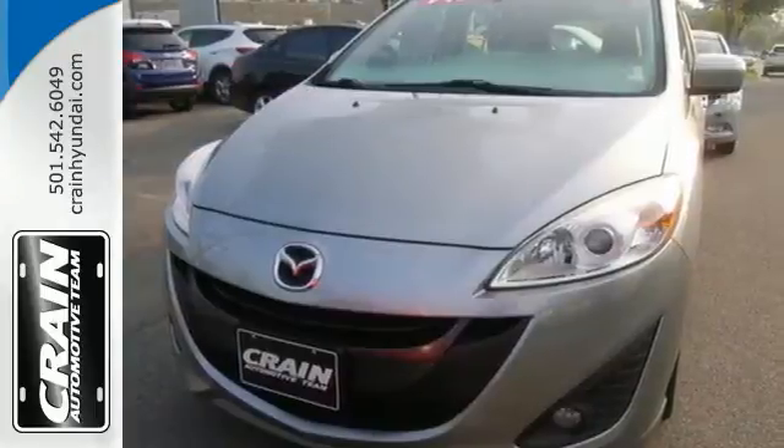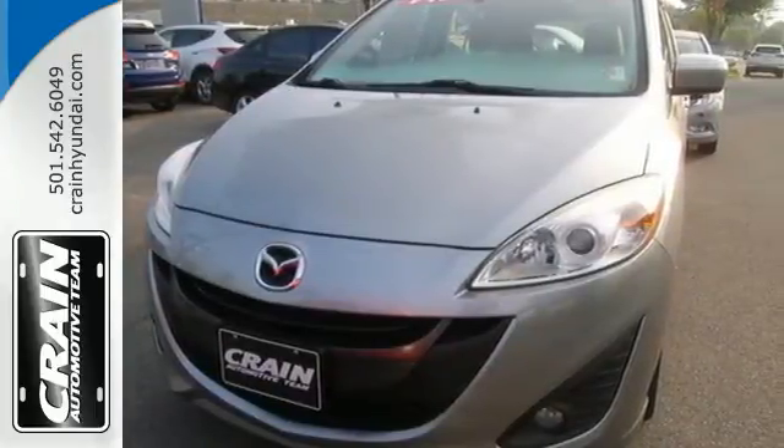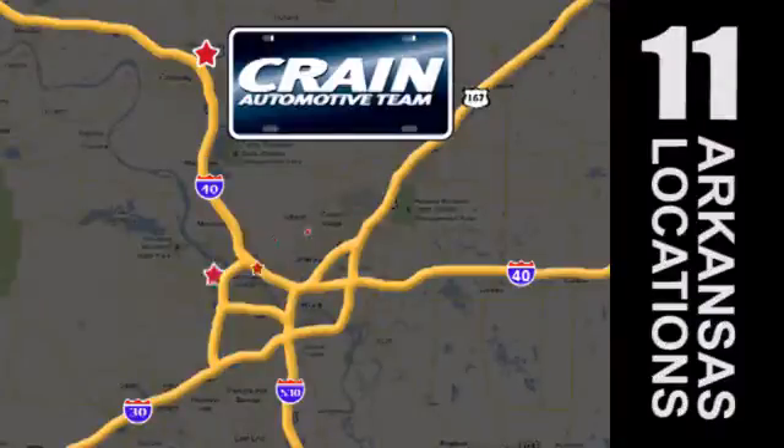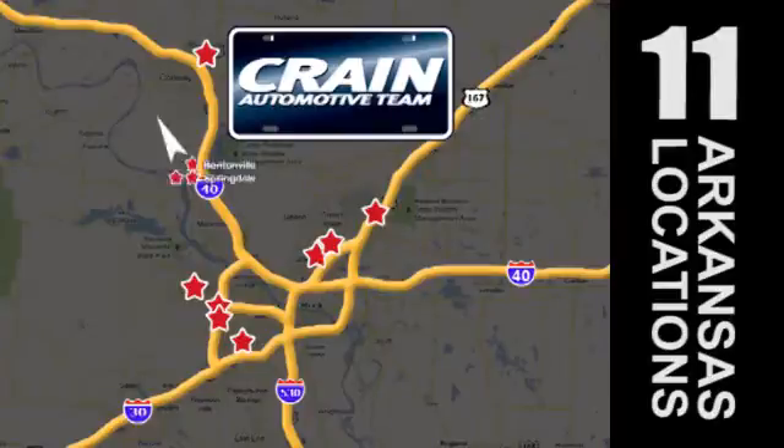Be the one who takes it home. Stop in today. Visit us anytime at CrainTeam dot com. Crain Team's got it. CrainTeam dot com.